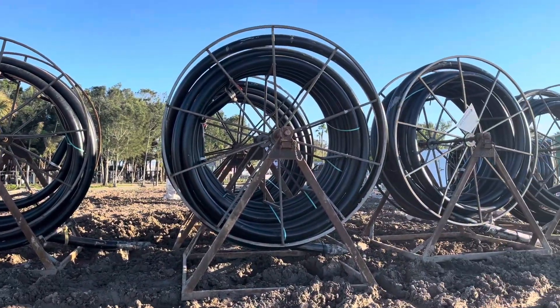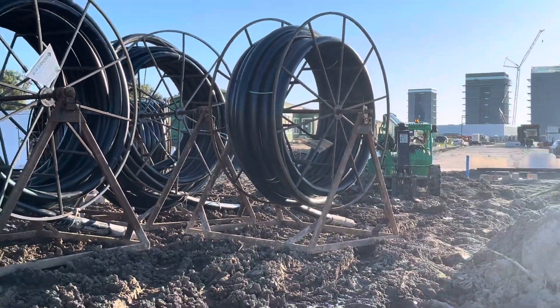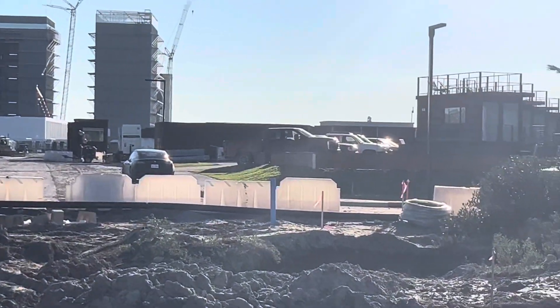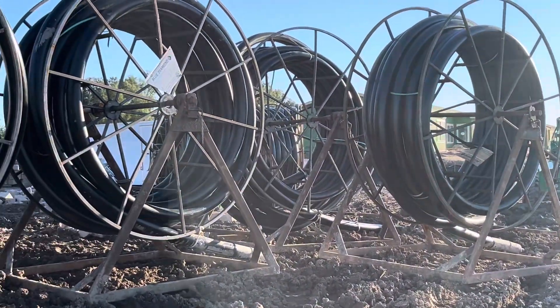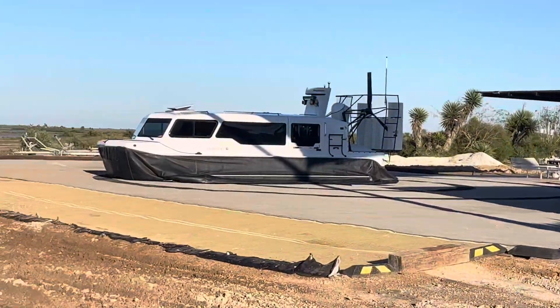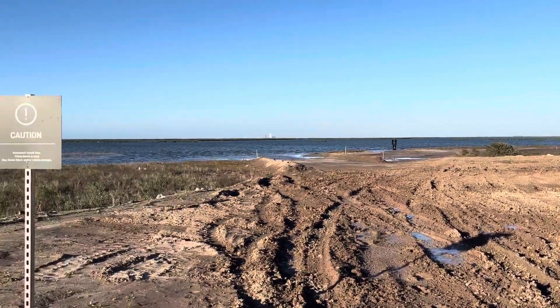This big piping is going into the ground — looks like maybe a conduit for electrical. It's gonna be the expansion out; they got the Boca Chica Village over there and it looks like they're expanding out with this cable to the new east side of Boca Chica Village. Coming soon.